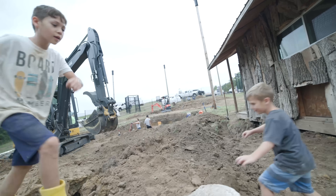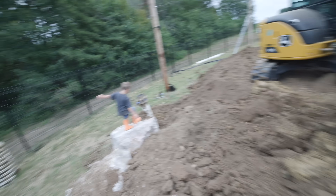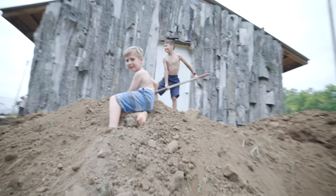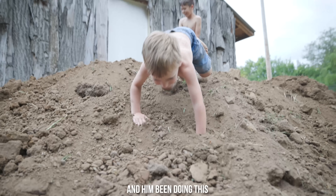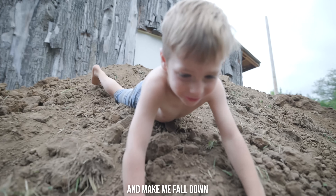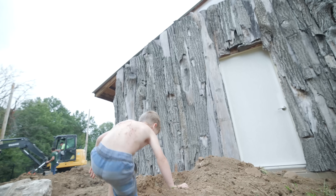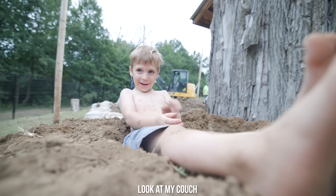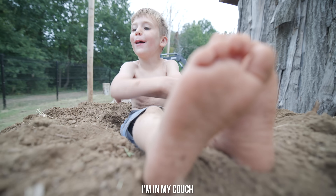For a few minutes while they're taking a break on the excavator, I let the kids check out the boulders. We both rolled! You rolled? I've been trying to stop him. It makes me fall down. I'm making slide! Look at my couch — it's a pile of dirt. I'm in my couch!